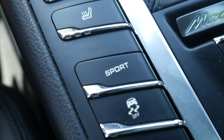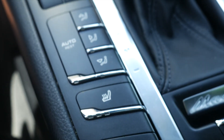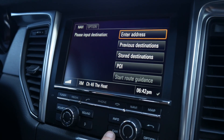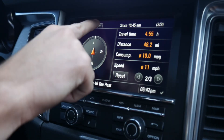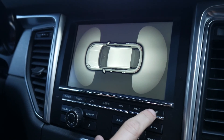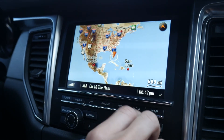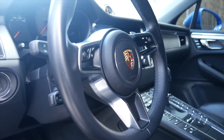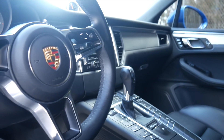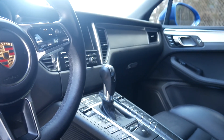You also have your center console and your infotainment system. This is a 2015 model, so it's not the newer LCD screen with Apple CarPlay. This is the Porsche infotainment system — that black-and-yellow color scheme one. That's awesome; I love it. The center console is like your Panamera or 911 — same thing here.